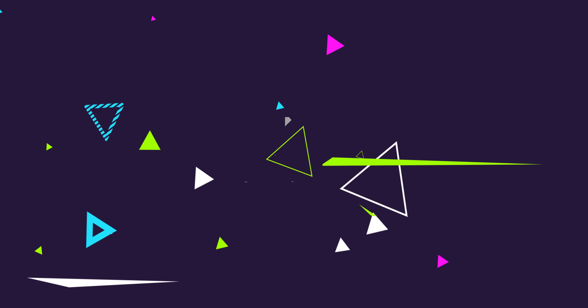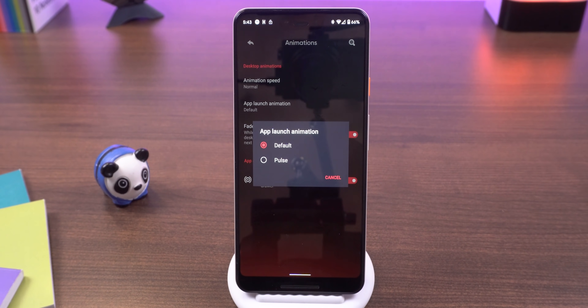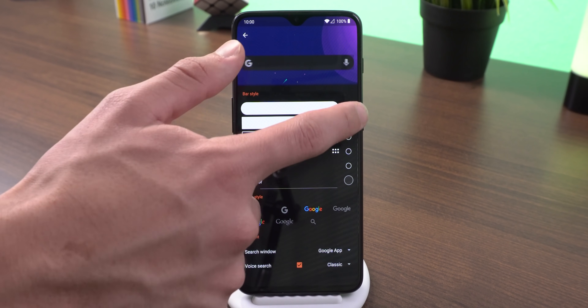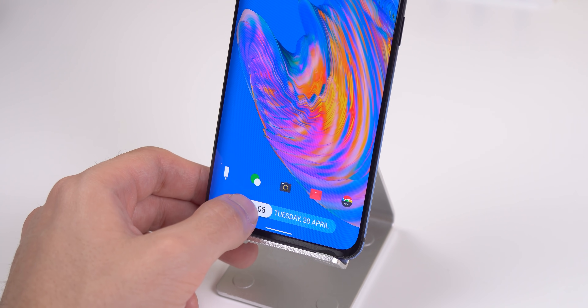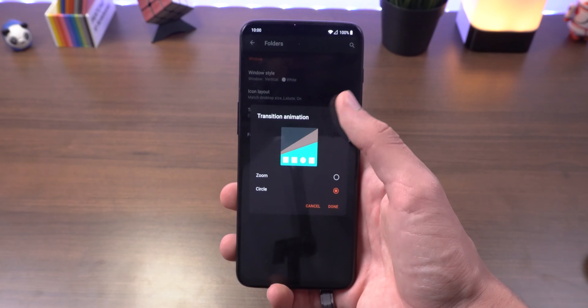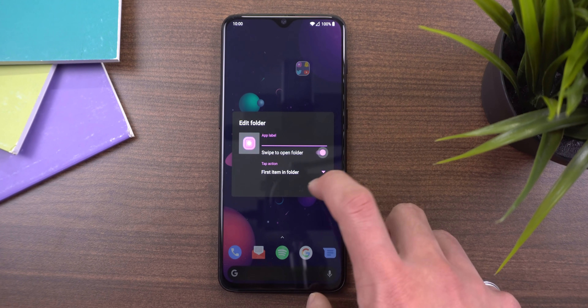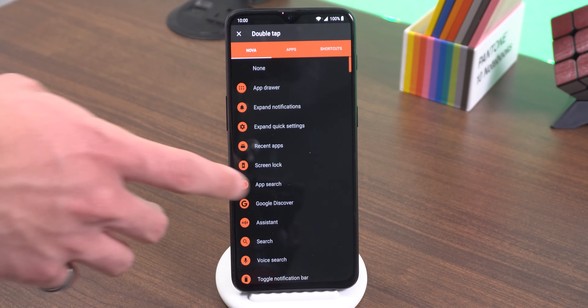Starting with what Nova Launcher does better: it has more options for app launch animations and more home screen transition effects. You can add a relaunch option in the long-press pop-up menu for when an app isn't working properly. Nova also lets you customize the search bar extensively in both the app drawer and home screen, and you can even replace a dock search bar with a 4x1 KWGT widget. For folders, you can customize the window style, opening transition, icon folder appearance, and add swipe actions — for example, swiping up on a folder can launch an app. Nova also has more gestures to choose from and supports app shortcuts.